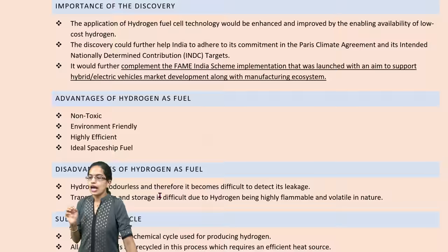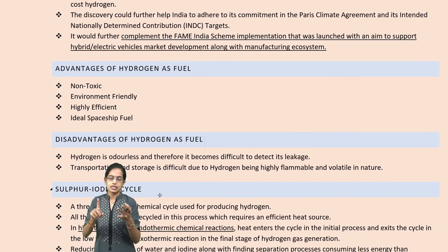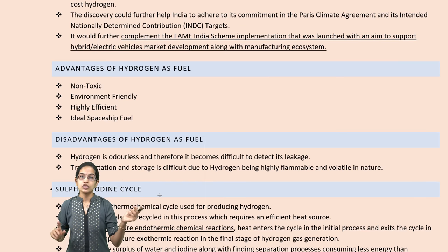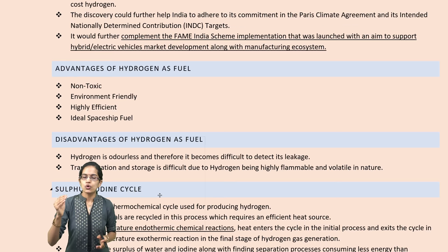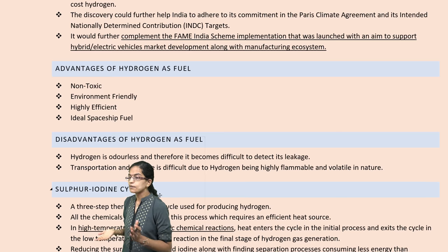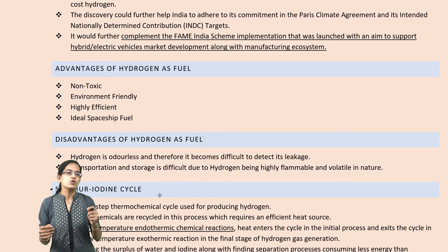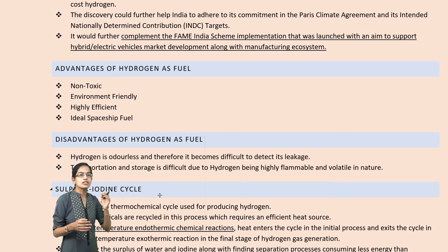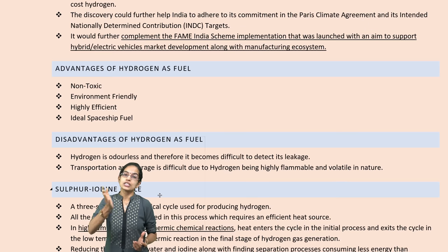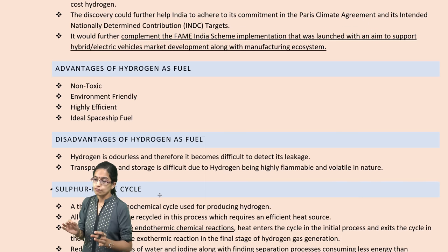Hydrogen is important because if it is used as fuel, it is non-toxic, it is environmentally friendly, and it is more beneficial for spaceships and rocket launches. There are numerous benefits in terms of abundance — it is highly abundant. But there are disadvantages: firstly, it is odorless, so if there is any leakage it would be very difficult to detect. Also, transportation is very difficult because it is highly volatile and inflammable in nature.